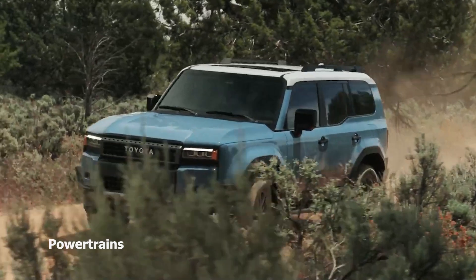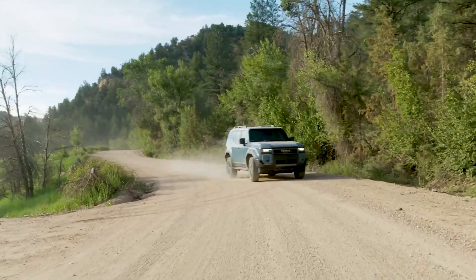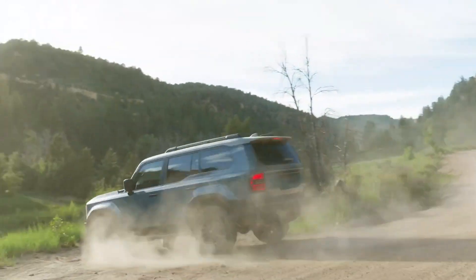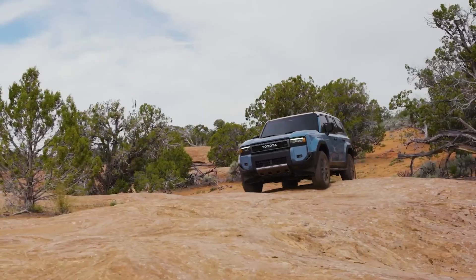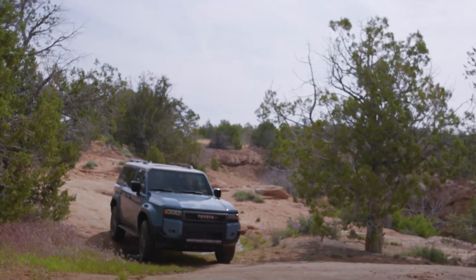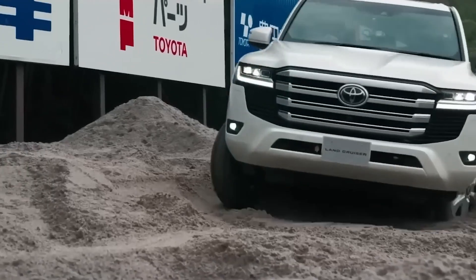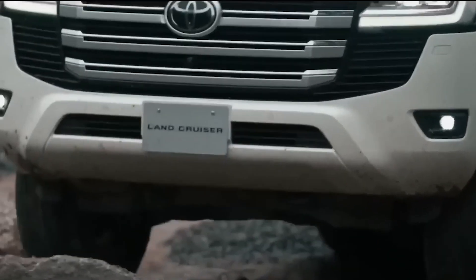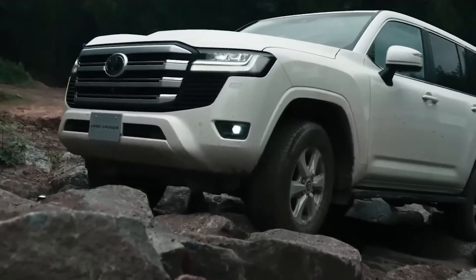Now it's time to dissect powertrains. The 250 Series is all about options, offering a diverse lineup including an electric powertrain, mass-market gasoline and diesel varieties, and even a hybrid system, in sync with Toyota's carbon neutrality aspirations. On the flip side, the 300 Series fires back with its own hybrid, gasoline and diesel options catering to various global tastes.